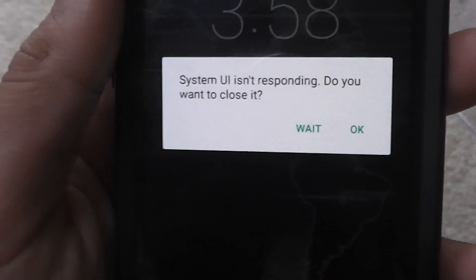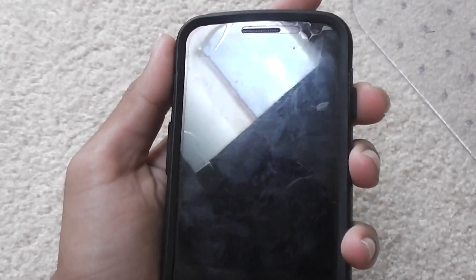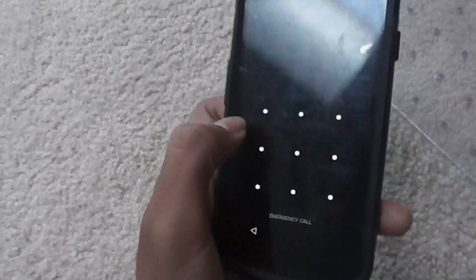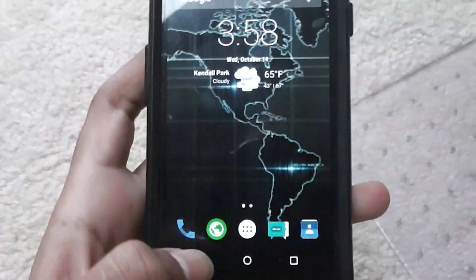After a few seconds, it finally turned off, and you can turn it back on. Then it says system UI isn't responding — do you want to close it? So let's just close it. Okay, it turns off again. Oh great, now it doesn't turn back on. Oh wait, yes it does. Okay, so it turned back on. This just basically gave it a fresh start — you can start over.